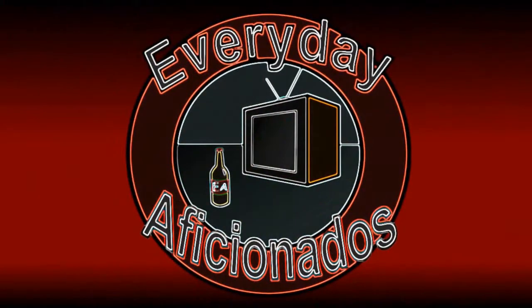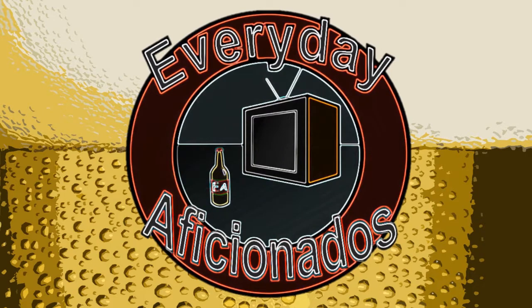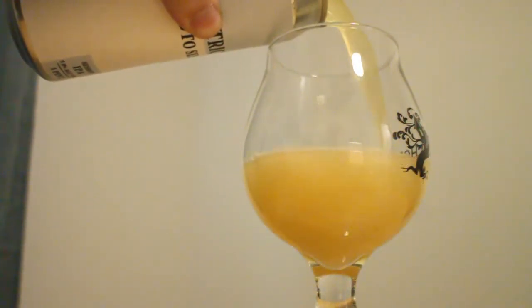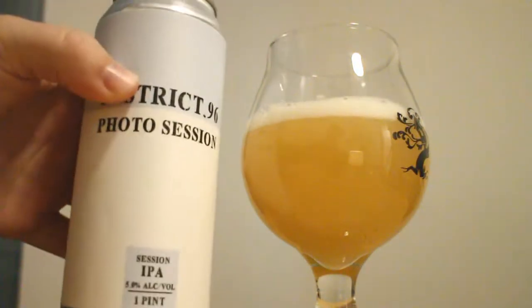Time for a photo session. Hey aficionados, Sean here and today we have a beer from District 96 Beer Factory. I think this might be the first District 96 beer I'm reviewing for the channel. They're out of New City, New York and funny enough, I basically drive right by this brewery on my way to work every day. But until recently I really just haven't had the chance to stop, but finally I did make that stop. I picked up this beer, which is Photo Session — a Session IPA at 5% ABV. This is basically a Session IPA version of their Photo Op, which I was also able to get along with a couple others that I'll be reviewing later on.